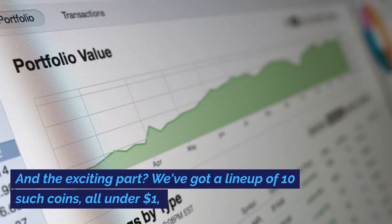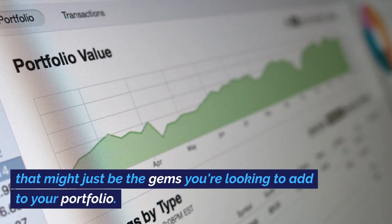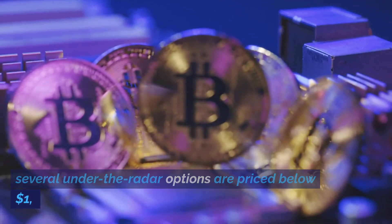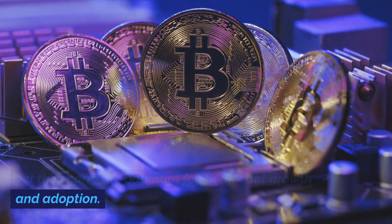And the exciting part? We've got a lineup of 10 such coins, all under $1, that might just be the gems you're looking to add to your portfolio. Within the domain of privacy coins, several under-the-radar options are priced below $1, yet they carry the potential for significant growth and adoption.